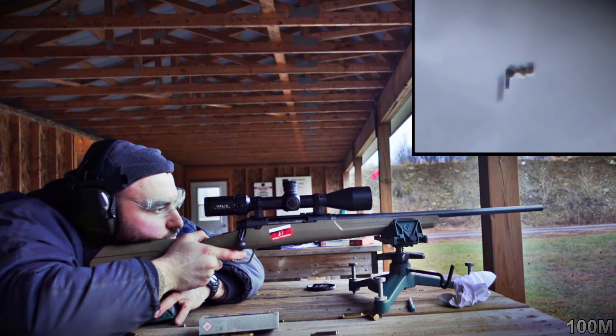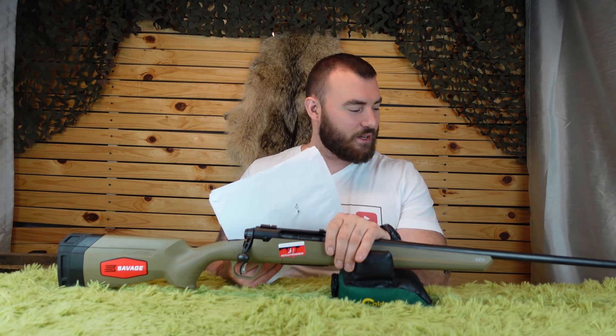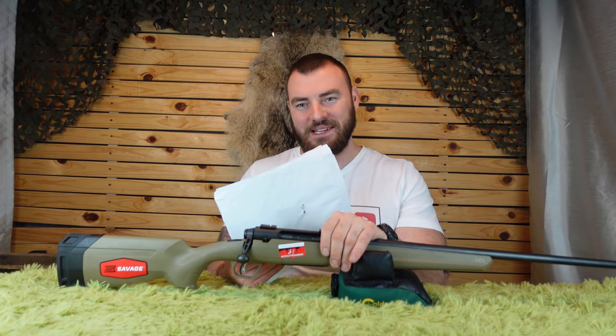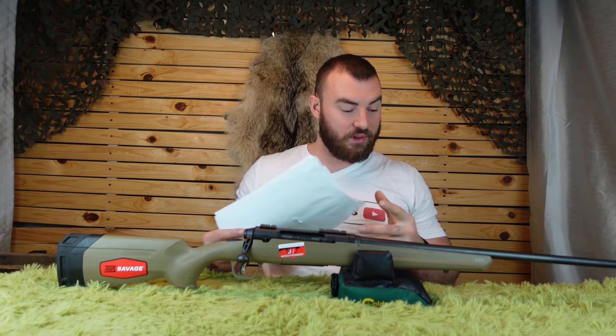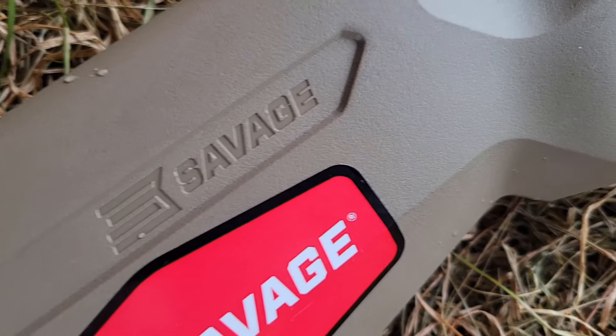The very best it was able to do was 0.61 inches, which is pretty damn good. I've tried a variety of different rifles, even some around $2,500, and some of them didn't perform quite as well as this one at this price point. So this is going to be one of the best for the price — it's absolutely a decent value in terms of accuracy.